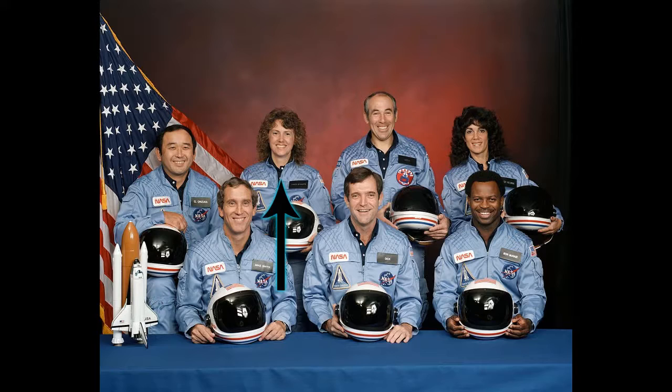Christa McAuliffe was supposed to be the first teacher in space, as it was planned that she would teach two lessons around space, along with other research.